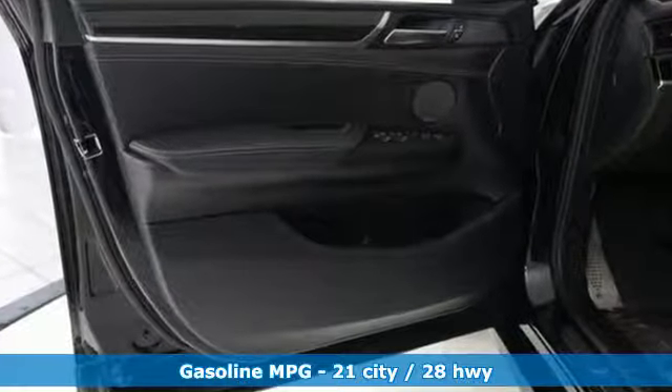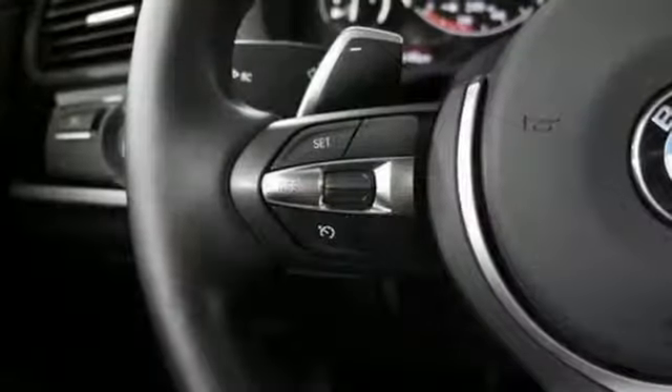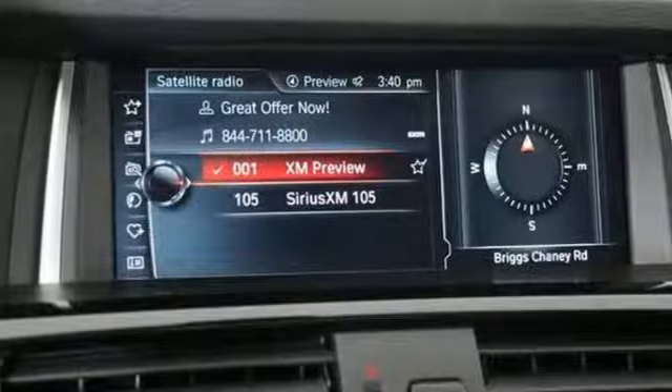You'll look forward to every drive with features like these: streaming audio, wireless phone connectivity, dual-zone climate control, auto-dimming rear-view mirror, three 12-volt power outlets, and driver memory seats.